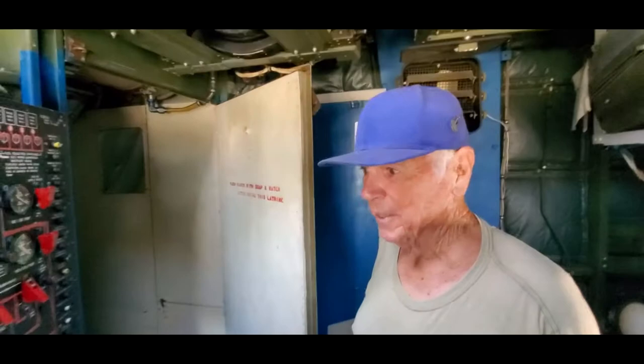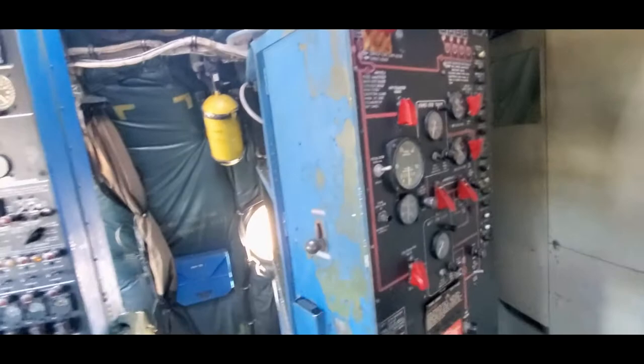This is the air refueling panel, which scoots over here. It regulates the fuel flow to the receiver.